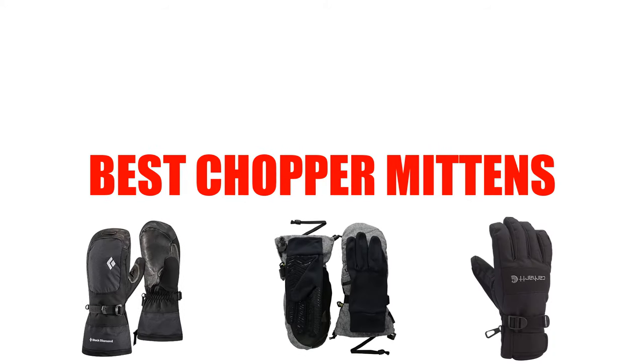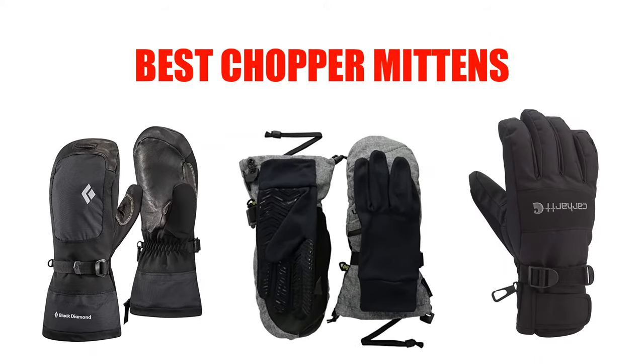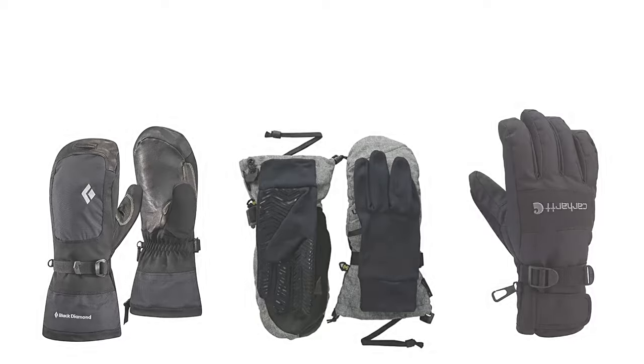Are you looking for the best chopper mittens? Here we will break down the top 5 best chopper mittens on the market. We have included links in the description for each product mentioned, so make sure you check those out to see which one is in your budget range.